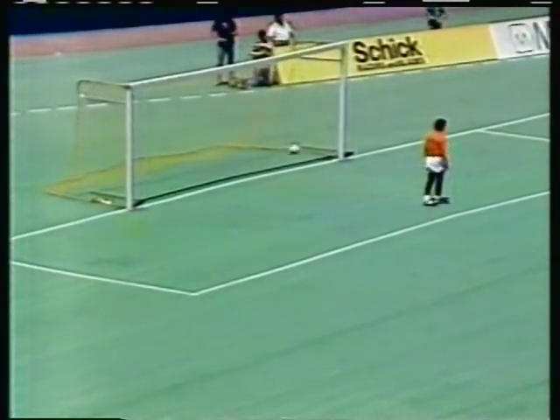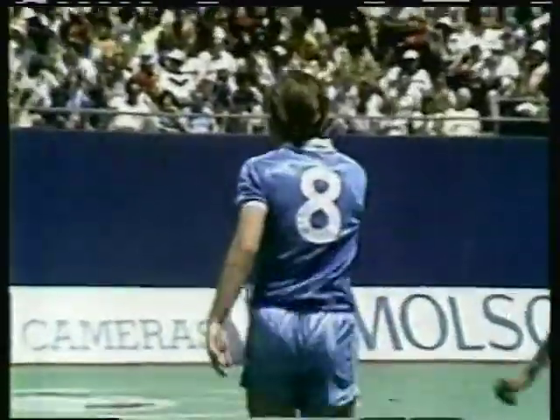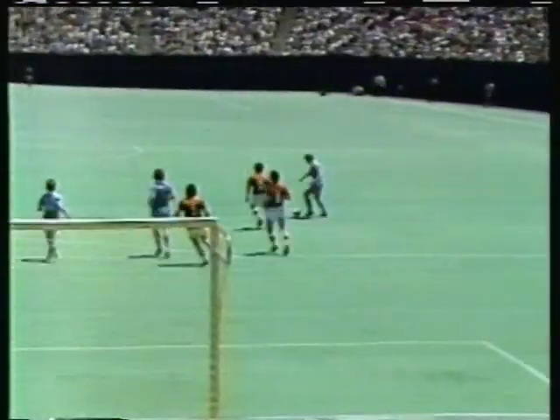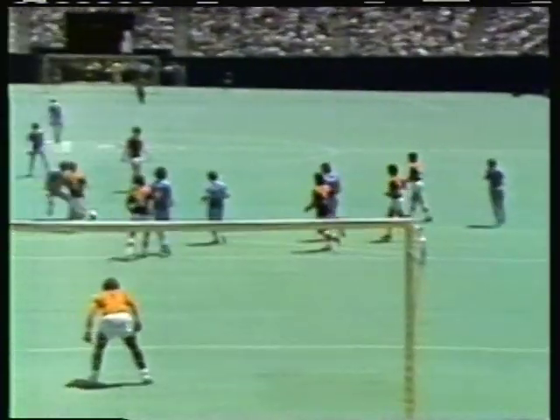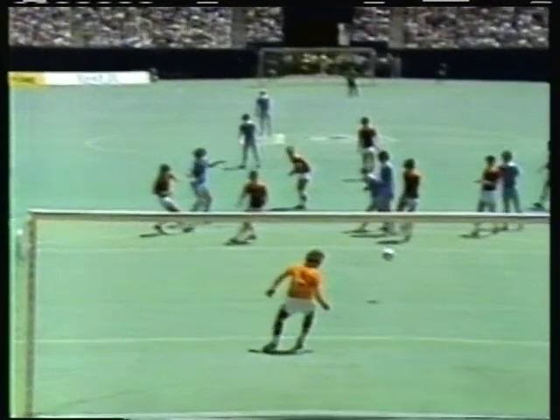And a goal! What a goal by Boop. A fake set that up — he actually faked the goalkeeper. Here's the nice pass across. Look at this: he touches it once, lovely fake by the defender, and touches it in off the post. Tremendous shot!